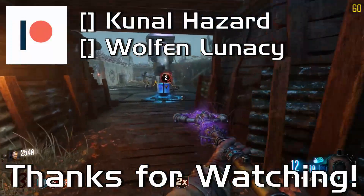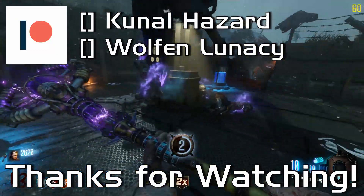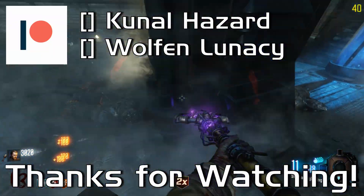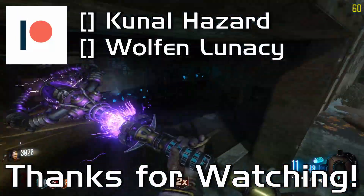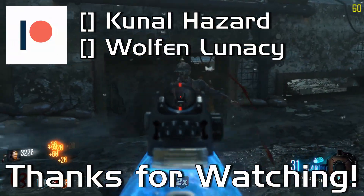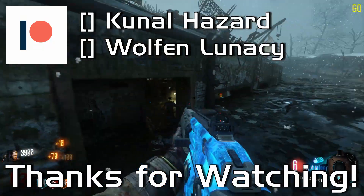Thank you for watching, and if you enjoyed, don't forget to leave a like and subscribe, and click the bell icon so you'll be notified about all our future uploads. I'd like to give a shout out to my Patrons Kunalhazard and Wolvenlunacy — thank you for all your continued support. Tell us, what do you guys think about this list? Do you agree with it, or do you think we forgot something? I can't wait to see what you guys have to say, and I hope you all have a fantastic day — thanks again for watching, and I'll catch you in the next video.